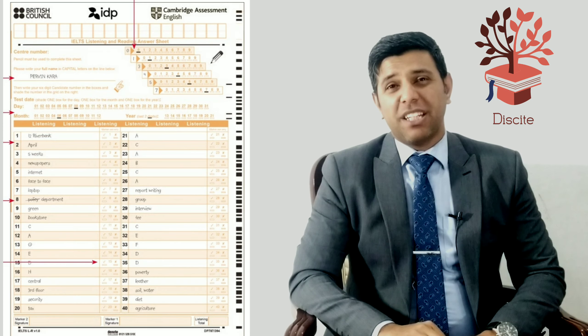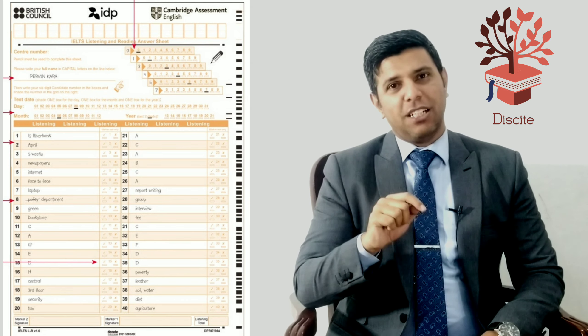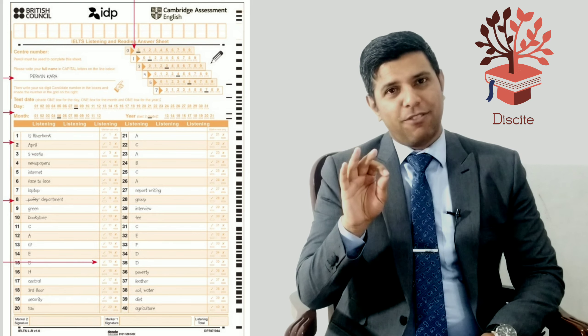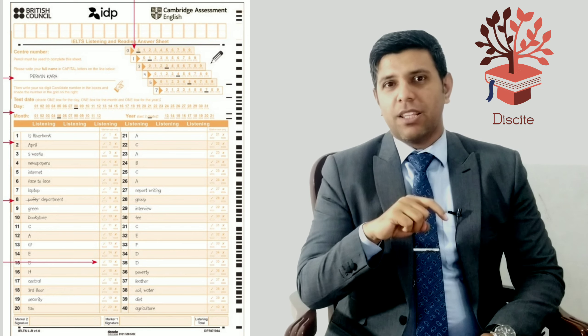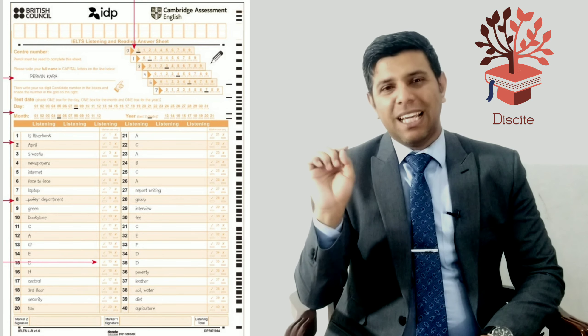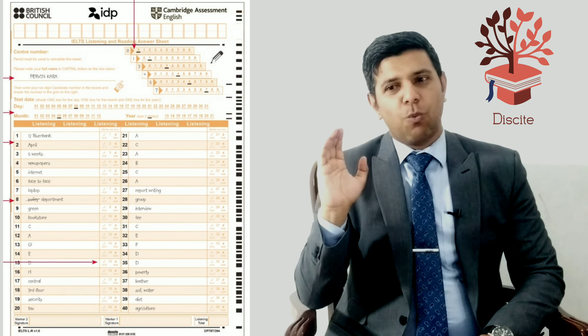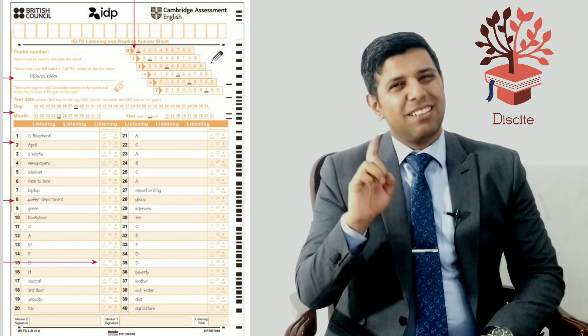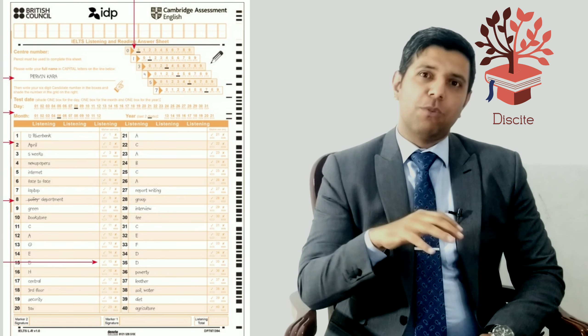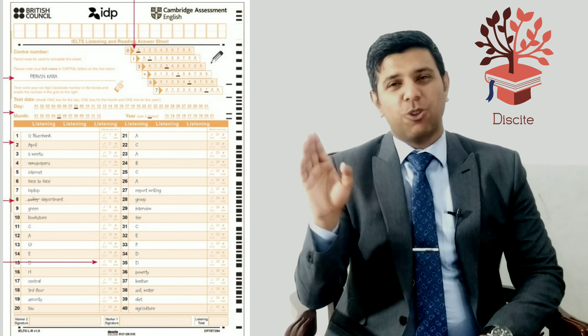At the end of your listening test, you'd be given ten minutes to transfer your answers to the answer sheet. Be very careful that you put everything in the right place — for example, question number nine should go into space nine, not one, two, three, or four. If you've missed a question, leave that space on the answer sheet too, because once time is up they collect everything. This minute mistake could cost you, so please check that you've written answer one in space one and answer forty in space forty.